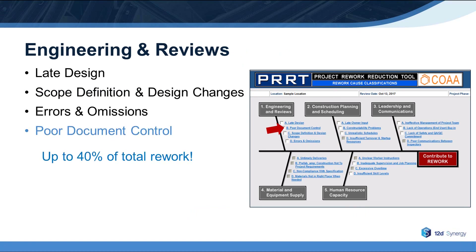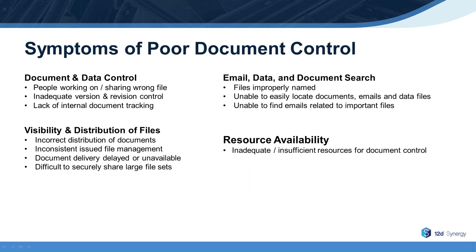Poor document control is by far the leading cause of rework and accounts for up to 40% of total project rework for some companies. With regard to document data and control, people may be working on or sharing the wrong files, and revision control may be inadequate. There may also be a lack of internal document tracking. And with regard to the visibility and distribution of files, the wrong documents may be distributed, or in some cases, the required documents are simply unavailable.